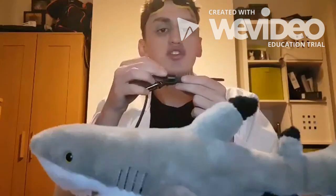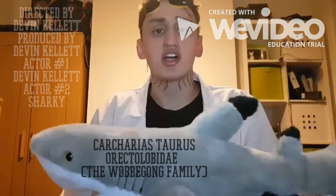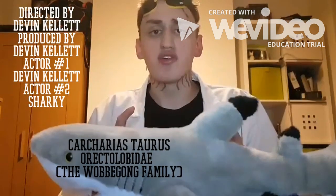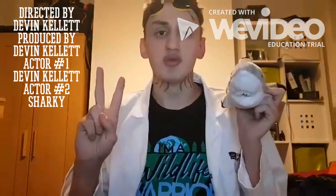The gills close afterwards to stop the water from going back in, because it's deoxygenated and would drown the shark. We see this in species such as the sand tiger shark and everyone's favorite word, the wobbegong. And that is shark breathing in under two breaths.